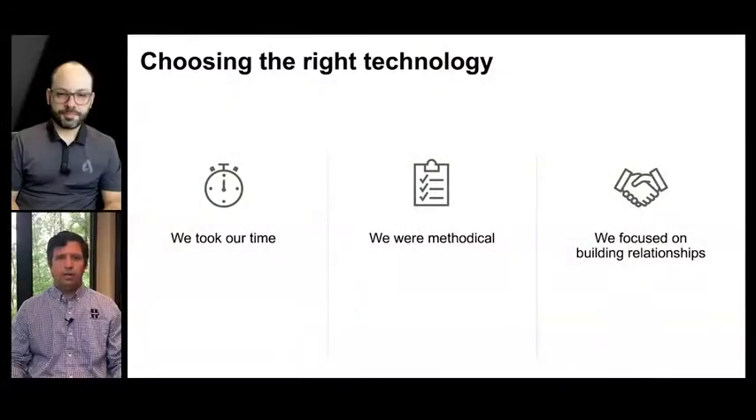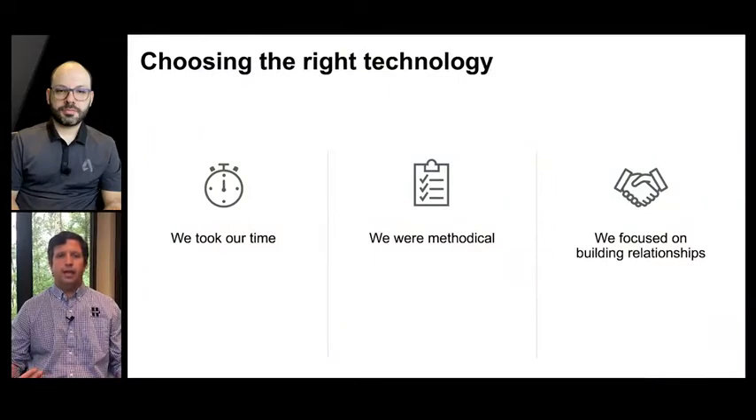Some of the key things we paid attention to were: did they match the culture of our company? Did the cost we were going to expend for a certain technology really meet the value we expected — were we getting good bang for our buck? And one of the big things we looked at was whether the companies we wanted to partner with actually do what they say they're going to do. We were focused on relationship building. It was more than just about software. It was about partnering with a team that matched our goals. Ultimately, that's part of the reason we chose Autodesk as part of our technology stack.